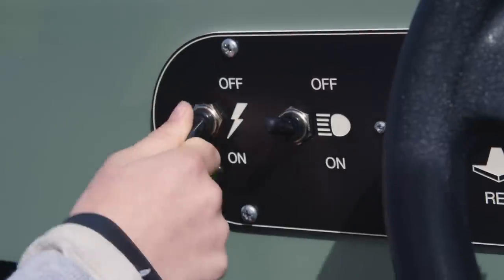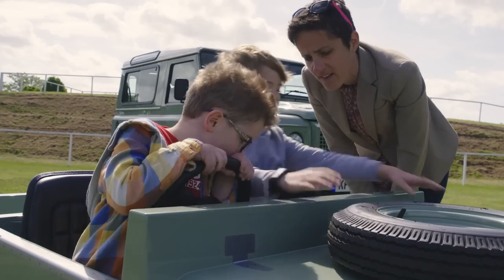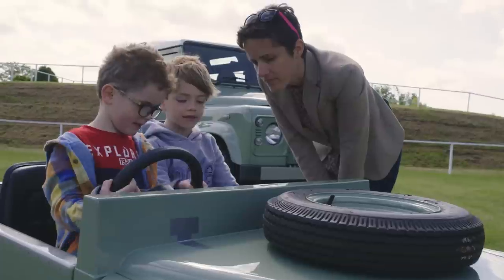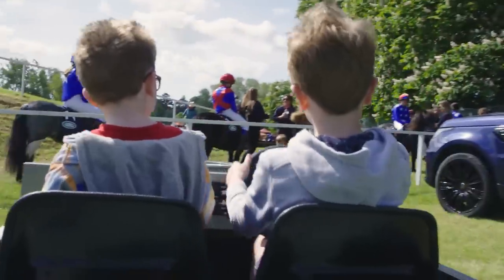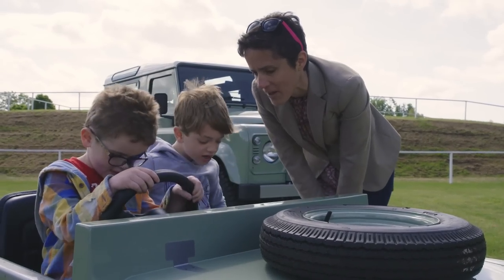Now Joshie, tell me about your buttons — what do they do? Well, this is the on and off switch. And this one — these are the headlights at the front. So that's the switch for the headlights. And this one is forward and backwards. And these are called the little arrows. Is it noisy or quiet when it goes backwards? Super noisy — it's scared of the forces!